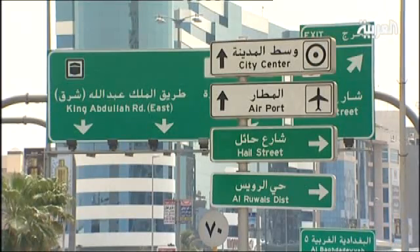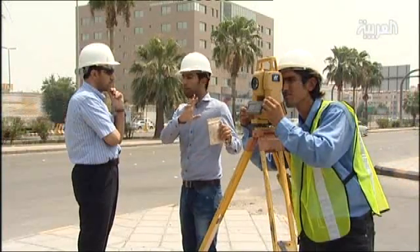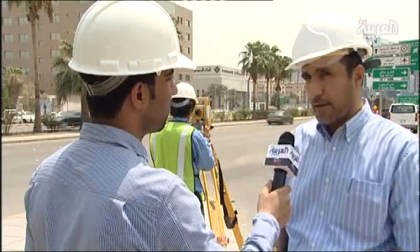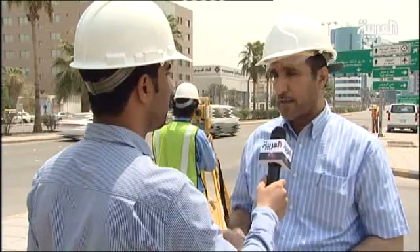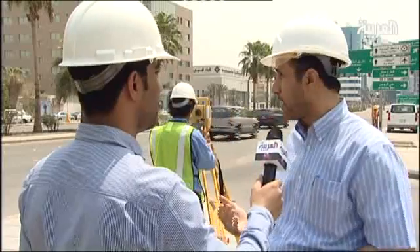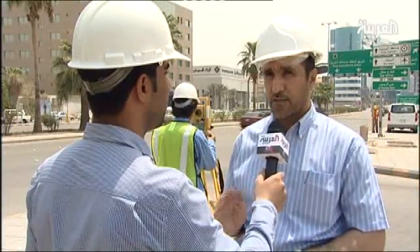Our second stop was at King Abdullah Road, where water levels were too high during last rainy season. There are four critical areas at King Abdullah Road that need immediate solutions before next winter. This is a topographic survey for water level at one of these critical points.